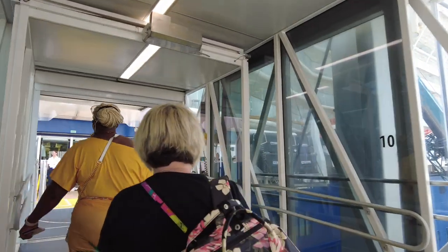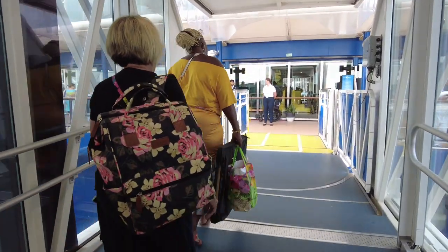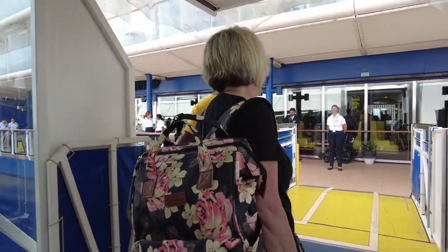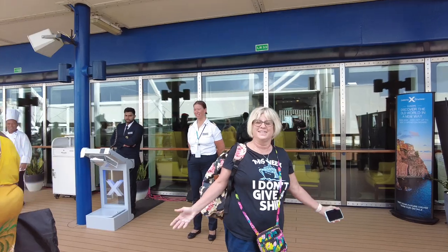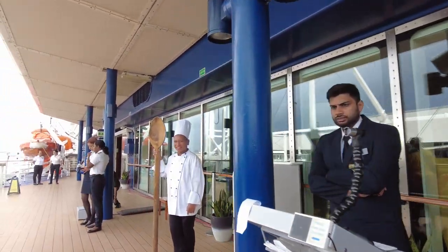Hi, this is Bill and you are on Funnest Travel Beat with Angela and Bill. Today we take you on board the Celebrity Equinox, where we recently did an eight-night Southern Caribbean sailing. We're going to give you a full ship tour, a review, walk around the ship, tell you what we liked, what we thought could have been improved, and whether we think this ship was right for us — and more importantly, right for you.